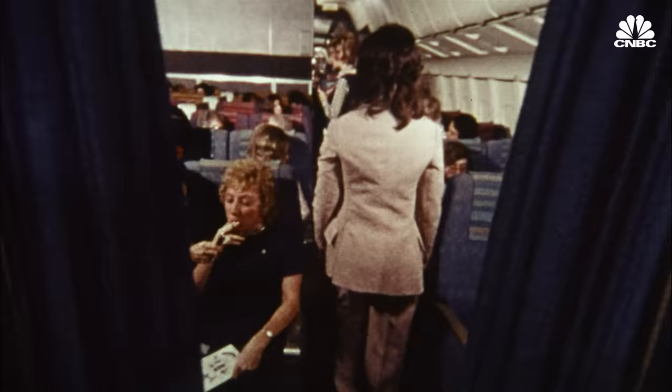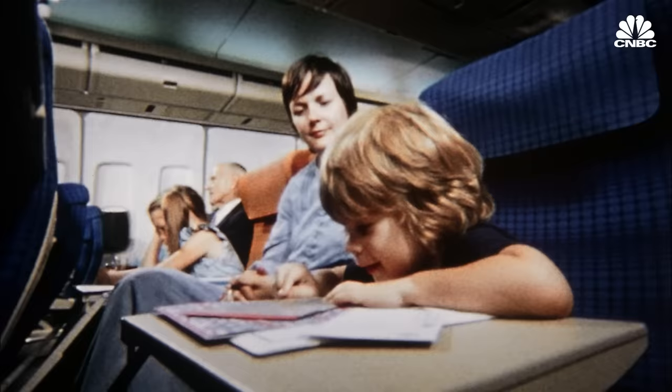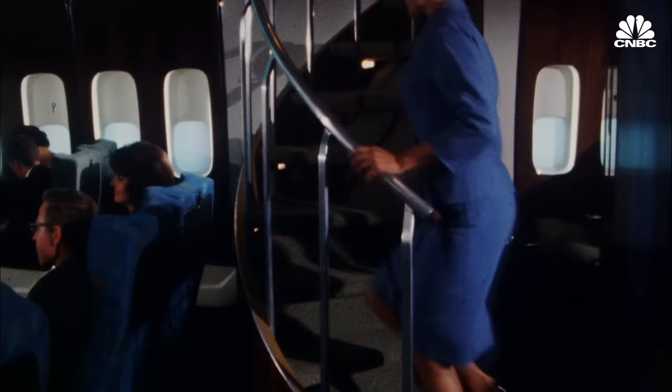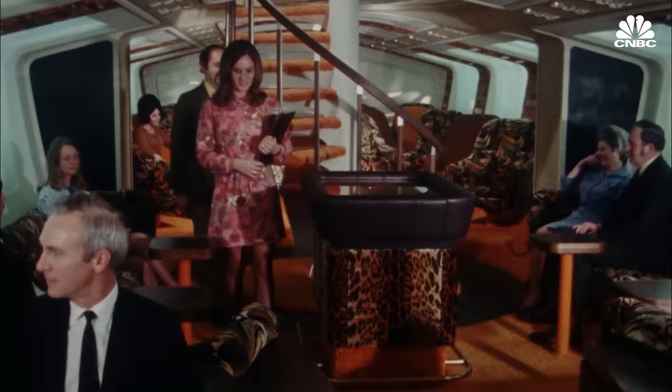The 747 ushered in more affordable long-haul air travel by increasing capacity and lowering ticket costs. It quickly became known as the queen of the skies and was the first plane to have two aisles and overhead bins. Boeing was already on the map when the 747 came out, but what the 747 did for Boeing was inject the company with a little bit more glamour, a little bit more sexiness.